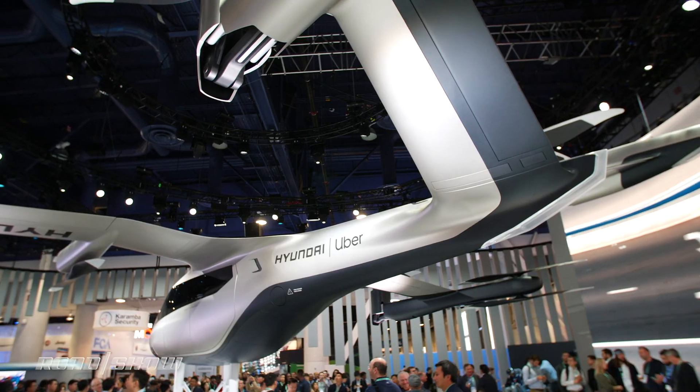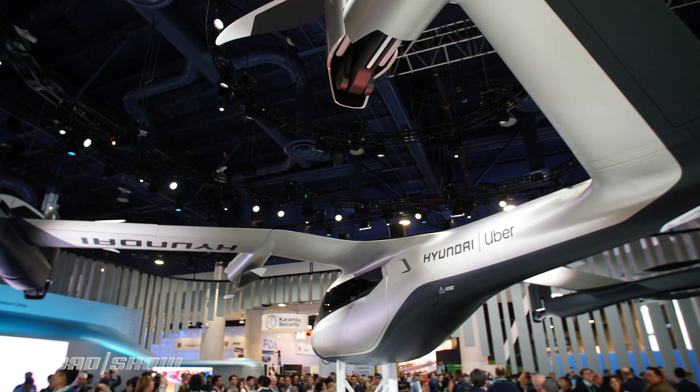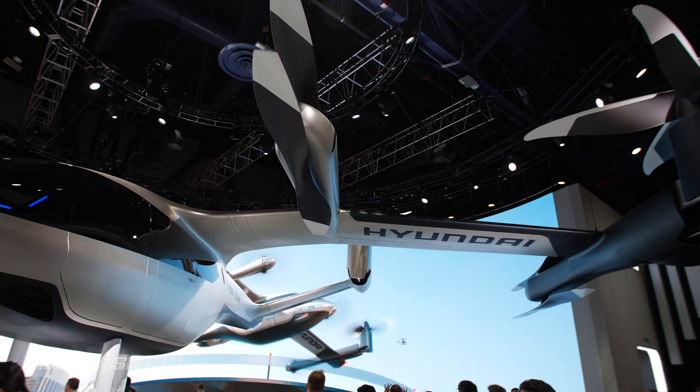Uber Elevate is working with Hyundai and about half a dozen other aeronautics companies. It says it's going to start testing its Elevate service in 2020, and it's projected to be available to customers in the Uber Air app around the year 2023.